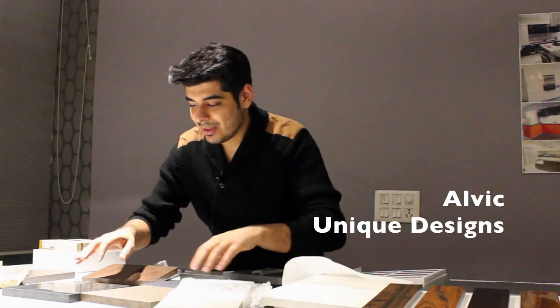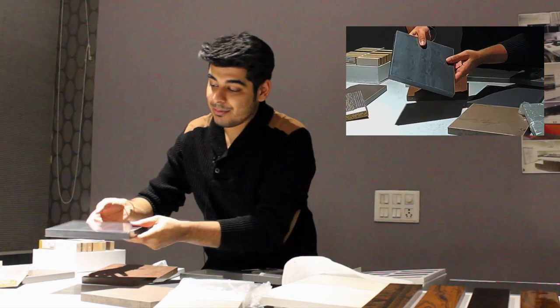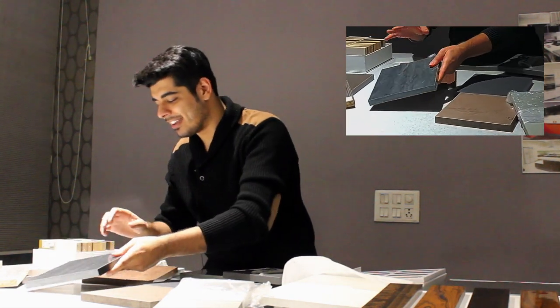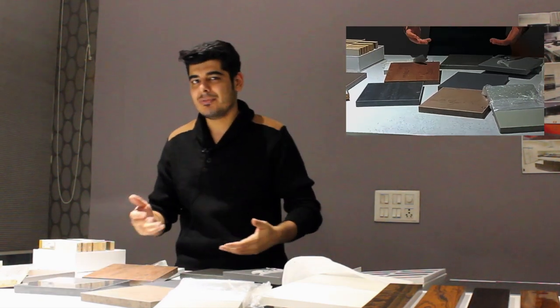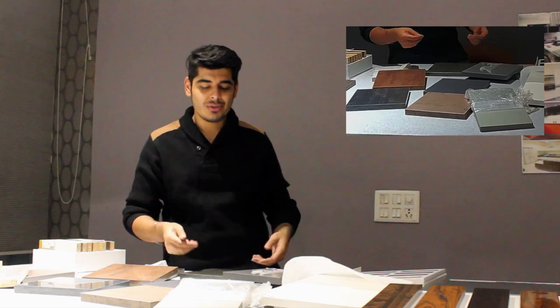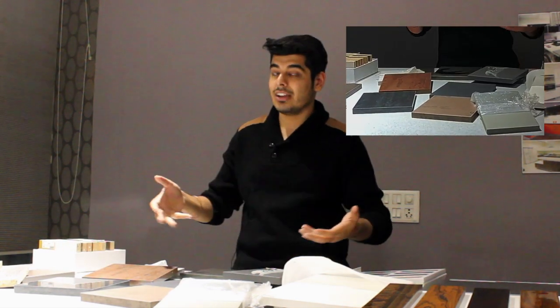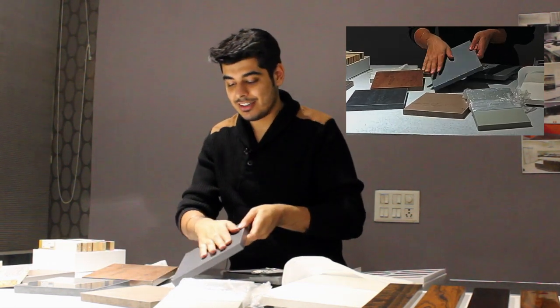Another international brand we have is Alvik — a Spanish company. They also make amazing panels with great designs, and they keep coming up with various new finishes and new textures. We try to make sure that many of them are available here. As you can see, this one is in matte finish.